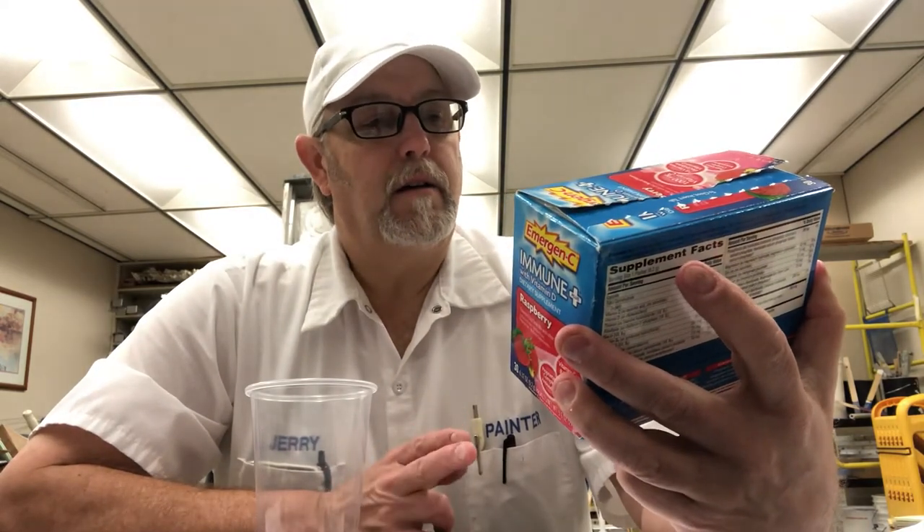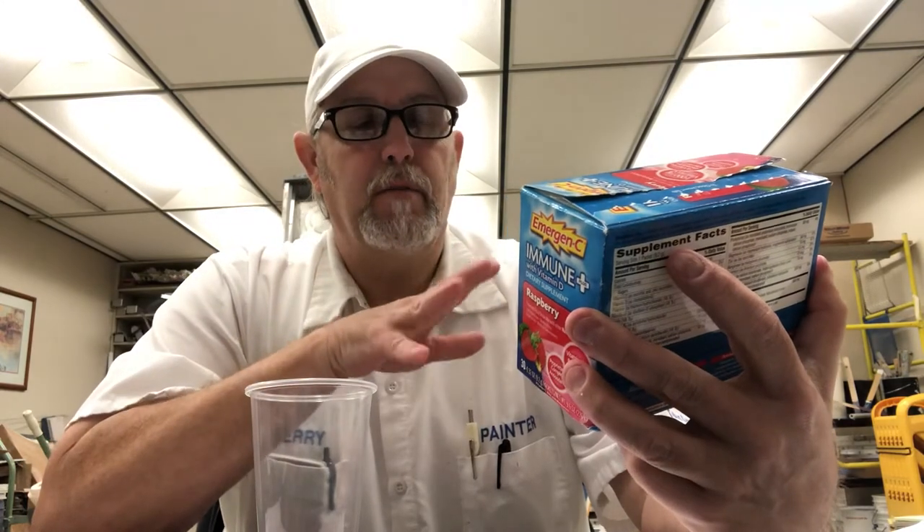Hello, I'm Jerry Ford. You guys heard of this? This is Immune Plus with Vitamin D, a dietary supplement in raspberry flavor. I reviewed this probably a couple years ago — I don't know if it was the raspberry flavor though. This was introduced to me by a lady who lived at some apartments I used to work at back in 2005 or something like that.